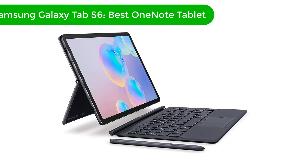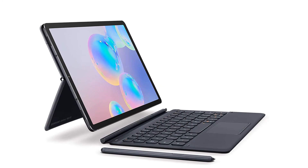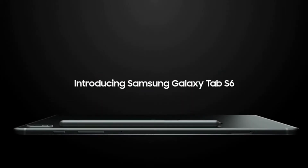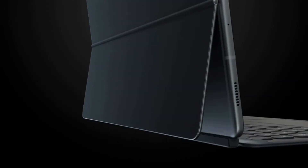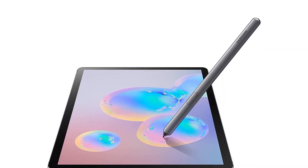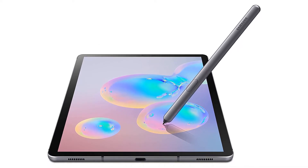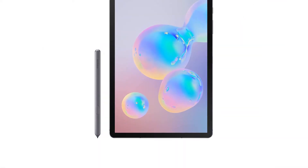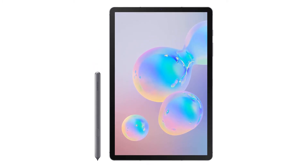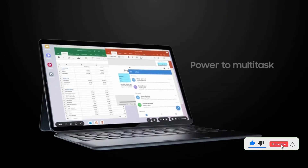Number 2. Our second best pick is Samsung Galaxy Tab S6, best OneNote tablet. If you want to take down notes like a pro, the Tab S6 is all that you need. The Qualcomm Snapdragon 855 processor chip and 8GB memory with 256GB of internal storage is all the reason for its seamless browsing feature. The processor is capable of outpowering a lot of Android devices in terms of performance. You won't face any issues in multitasking with this OneNote tablet.